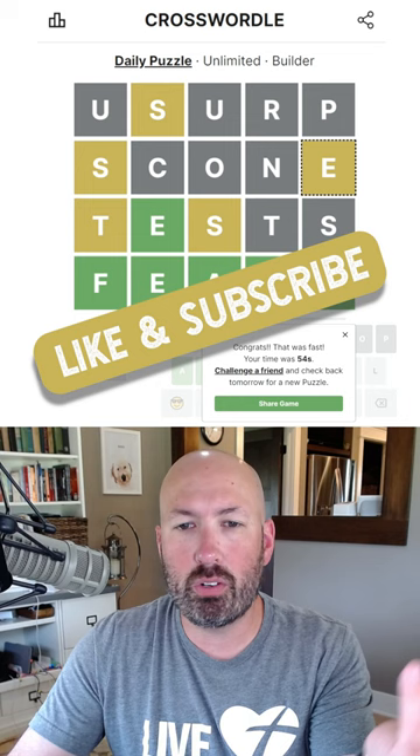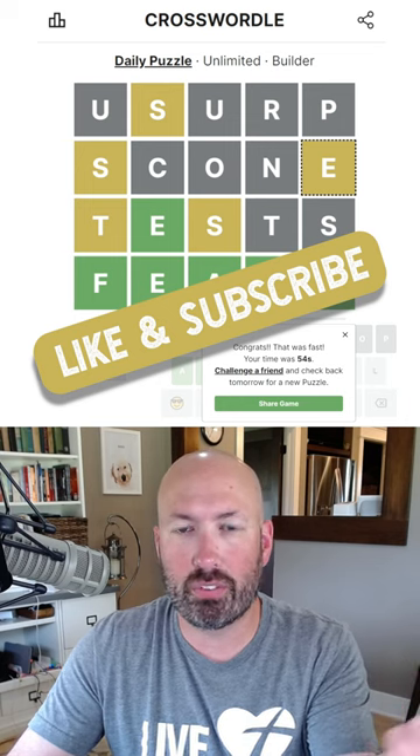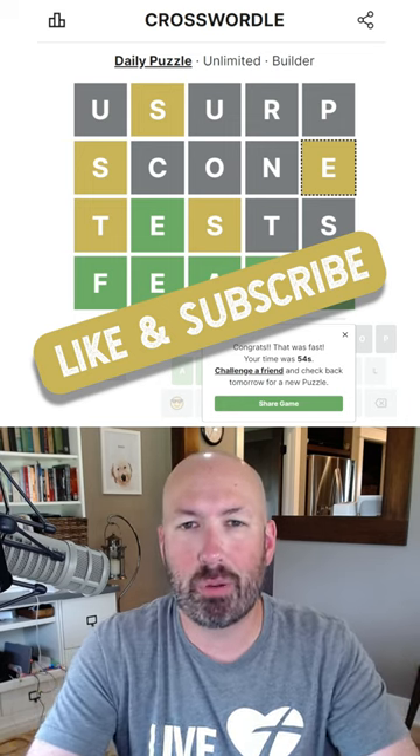Let me know what you did with today's Crosswordle and how it went for you. Be sure to like and subscribe and I'll see you again soon with some more puzzles.